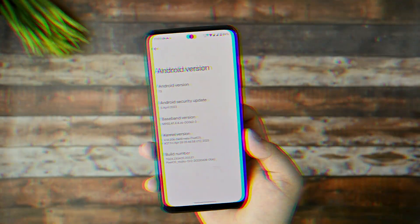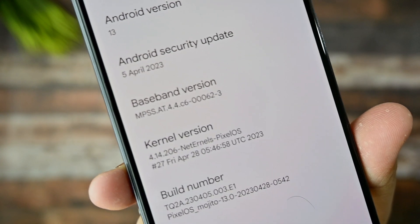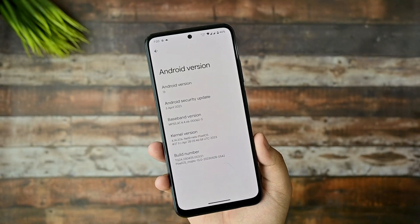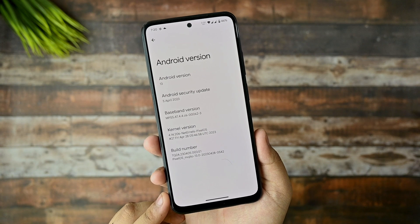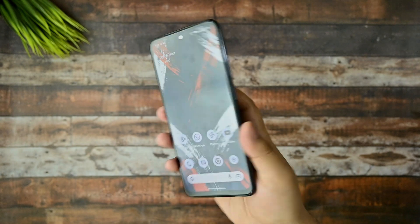A new security patch dated April 5th has been added with the latest Net Earners Pixel OS kernel. If you want more smoothness, you can download the Fastcode Superfast kernel from my Telegram channel.